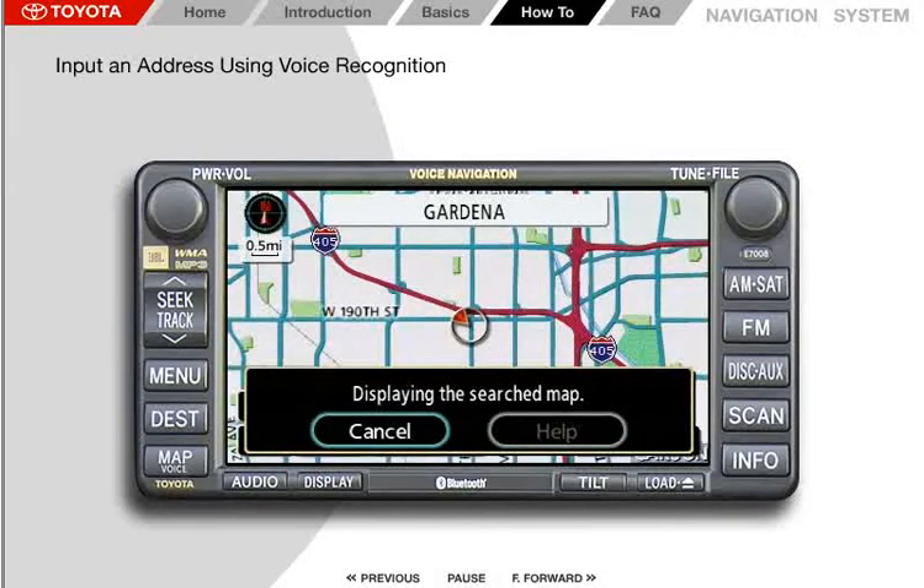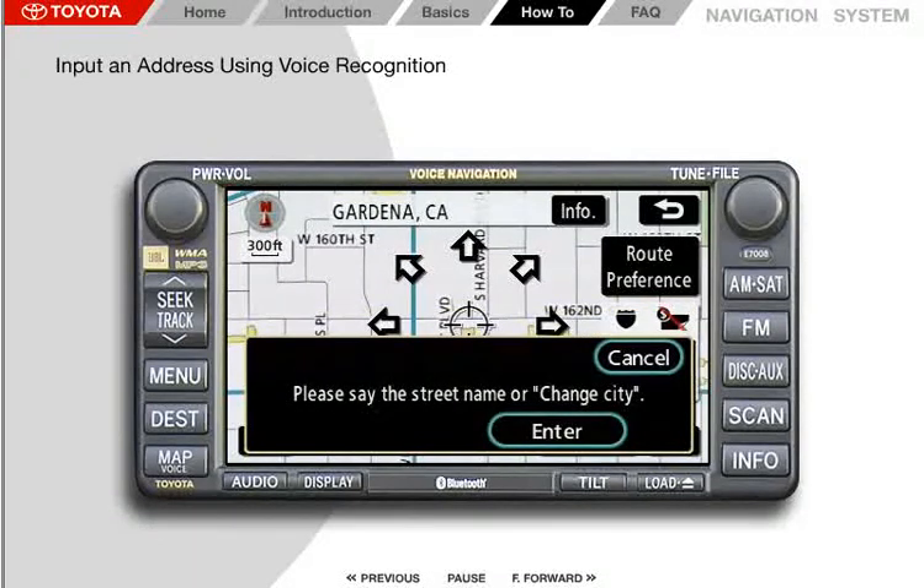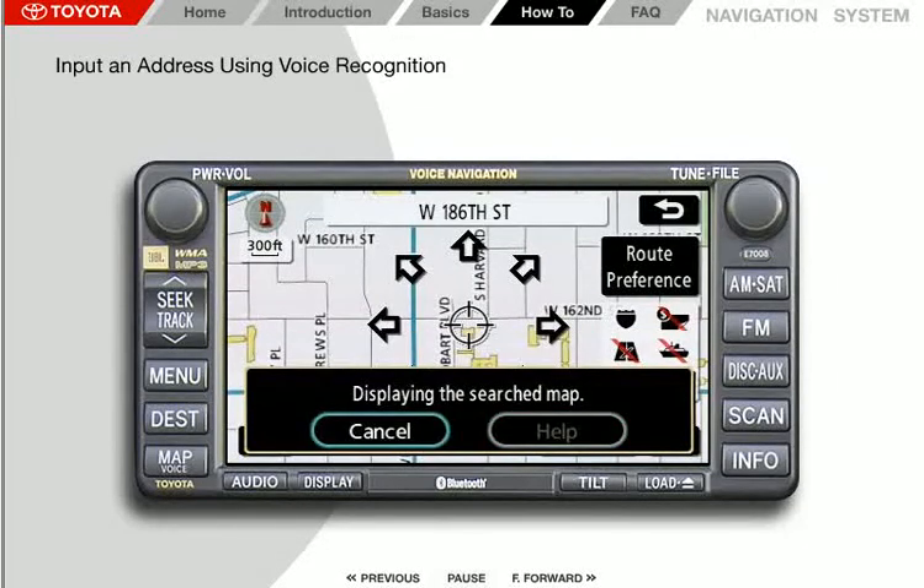The system then prompts: "To continue, please say the street name or change city after briefly pushing the talk switch." Press the voice command button. The system responds with: "Please say the street name or change city." Wait for the beep, then say "West 186th Street." The system acknowledges "West 186th Street."